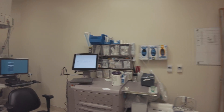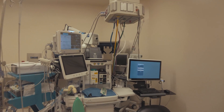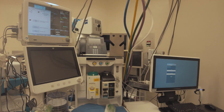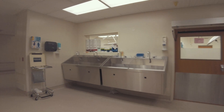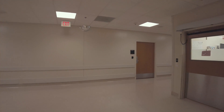Anesthesia will sit over here and turn knobs and push buttons — whatever it is they do, which is magical and I don't understand most of it — but it works out nicely. They keep our patients happy, calm, and sedated for surgery, which is good. So that's one of our operating rooms.